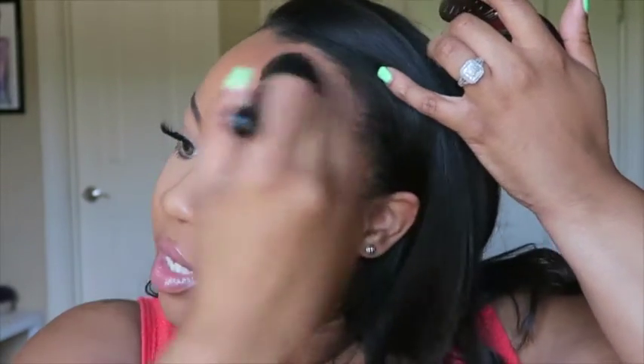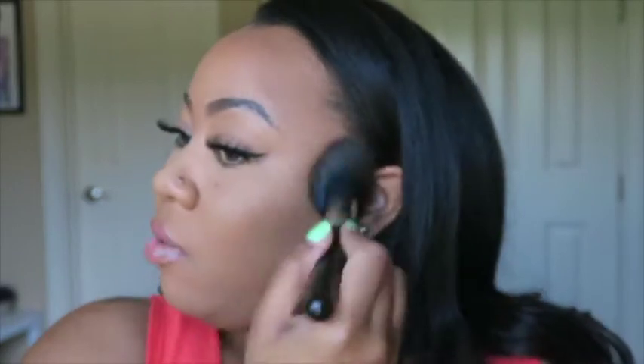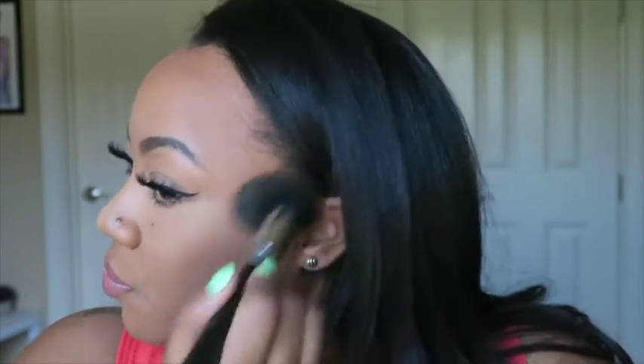I'm hitting my jawline, chin, and forehead — I don't necessarily go in any specific order. I always hit my temple area. I do have a large forehead. Then I go across the bridge of my nose. It doesn't give a lot of color there, but it just wakes your nose up and helps you look very sun-kissed. Can you see a difference from the beginning of the video?